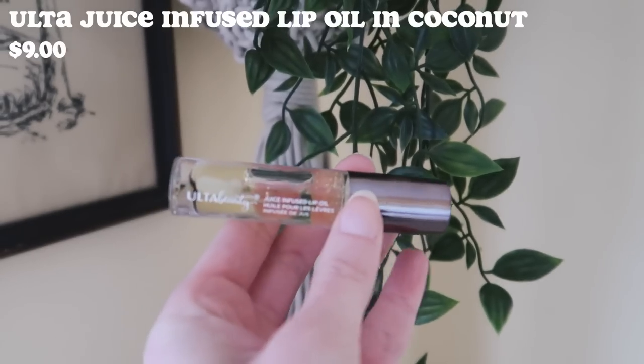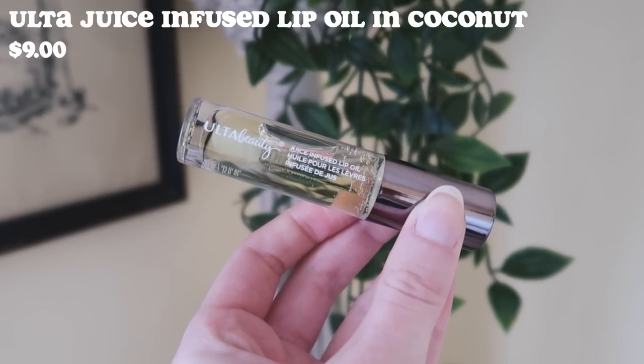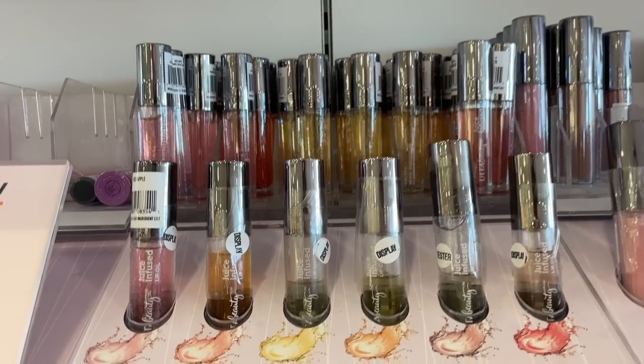First I think we should moisturize the lips and use the lip oil first. This Ulta Juice Infused Lip Oil — I got the scent coconut, which was nine dollars. It smells like coconut, which I love — perfect for summer. They had lots of different scents to choose from, and so maybe if I like this I'll pick up another scent. Let's go ahead and apply it.